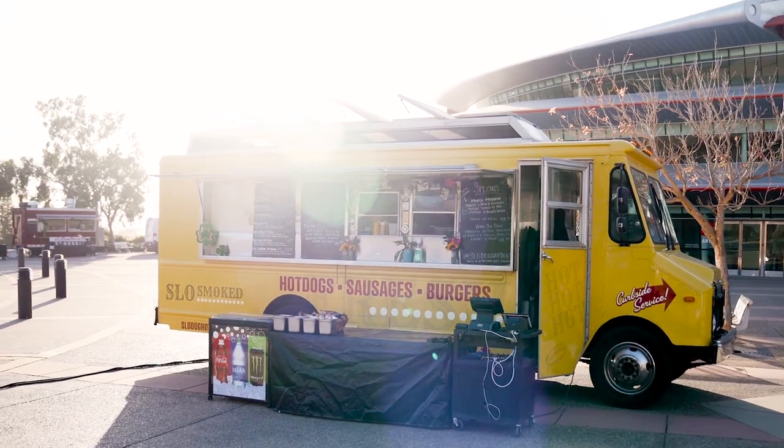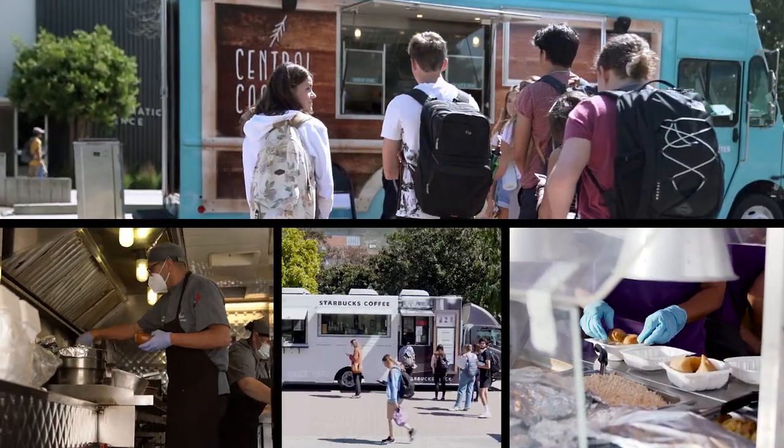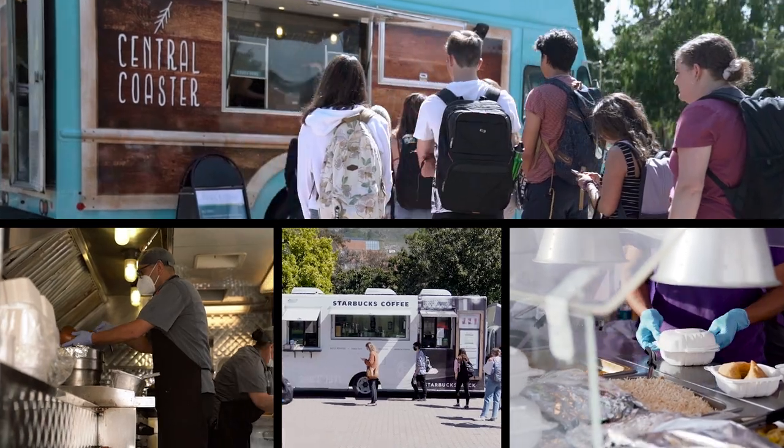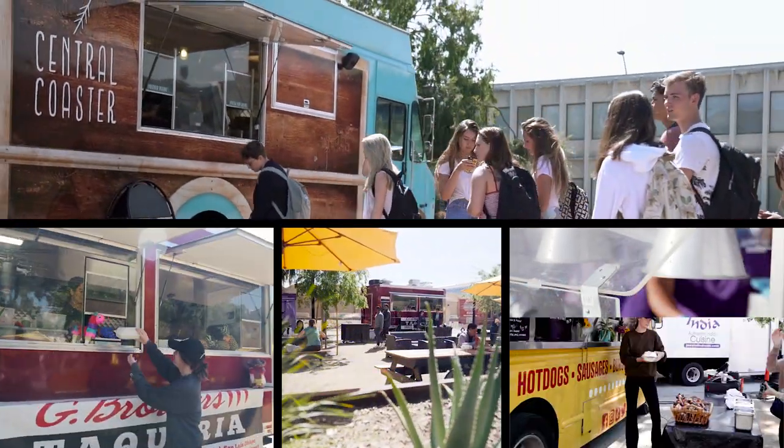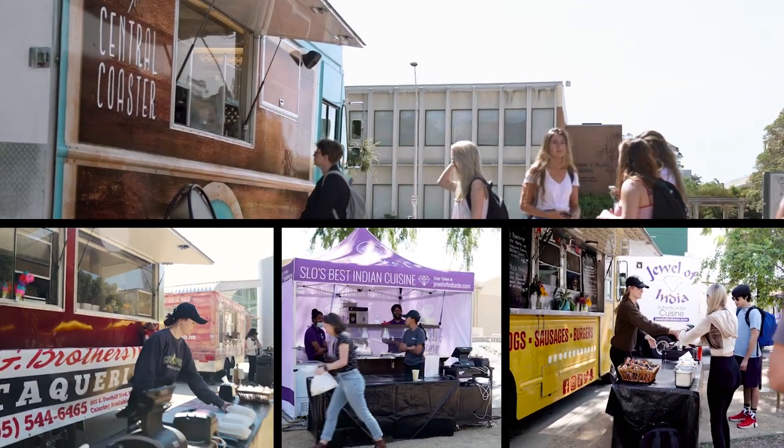You can also catch a number of food trucks rolling up around campus. Open primarily for lunch and dinner, these mobile kitchens offer a variety of options — from vegan to barbecue, to student must-haves like chicken nuggets and french fries.